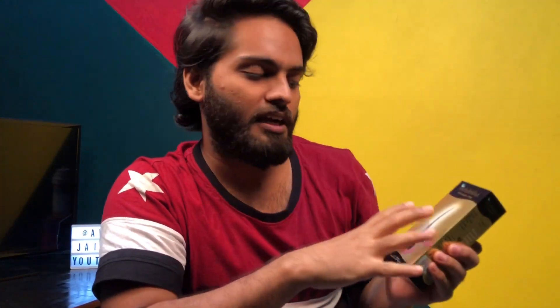Lastly, I was talking about the oil. This is Indulekha oil. I use less of it because I have long hair.